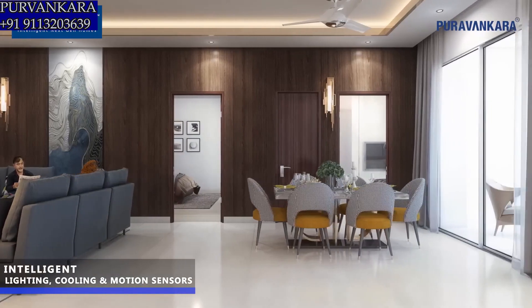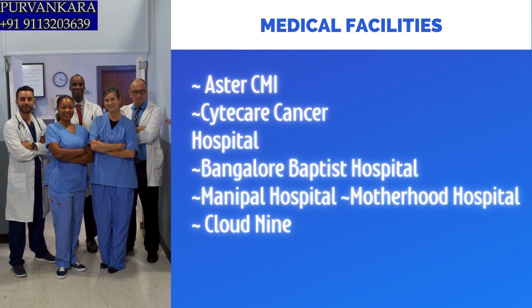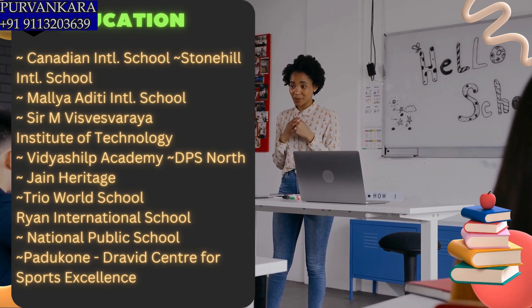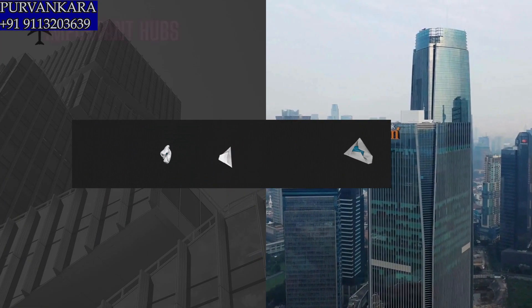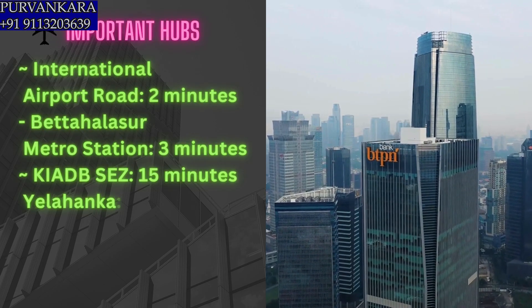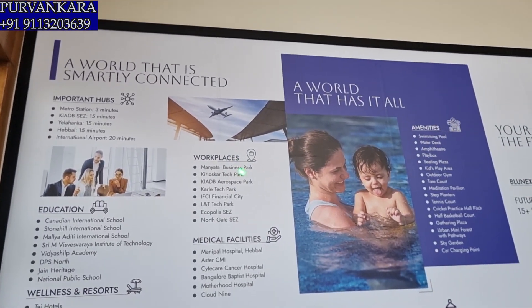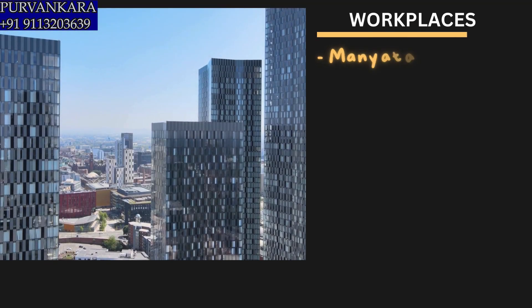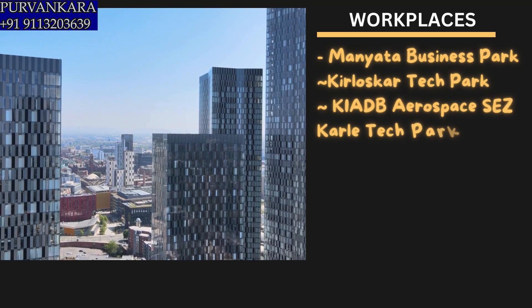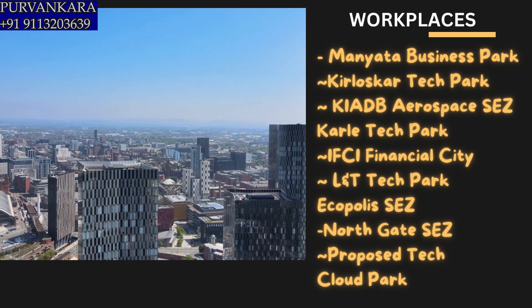Amenities-wise there are a lot on offer. First, regarding proximity: the metro station is just 3 minutes away. KIADB, ACZ, and Zone 15 minutes away, which is 3,000 acres of development. The international airport is also very close. For workplaces, 7 to 8 IT tech parks are nearby — Manta Tech Park, Kirloskar Tech Park, KIADB, Aerospace, Karle Town, ITPL, CII Financial City, L&T Tech Park, and Ecopolis is just 5 minutes away. Also North Gate and ACZ.